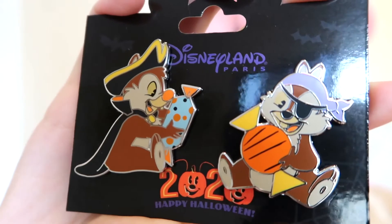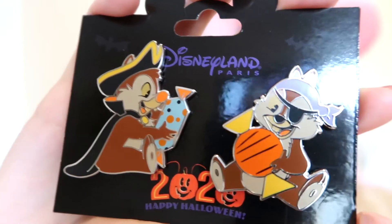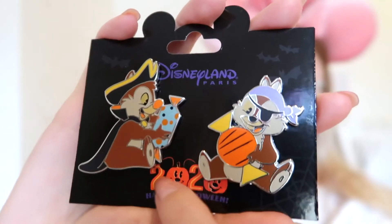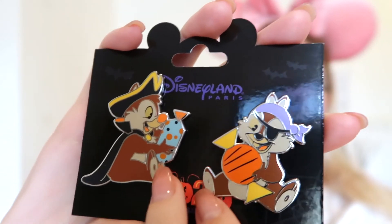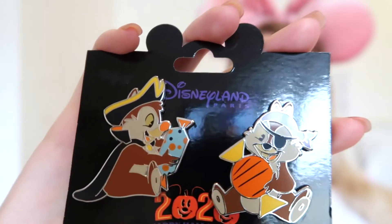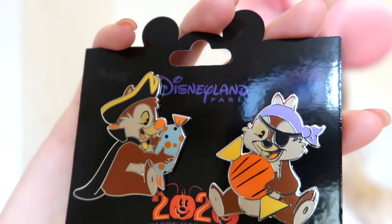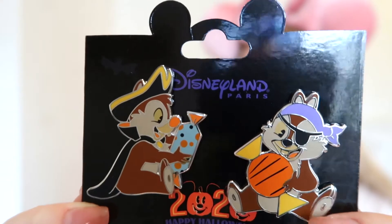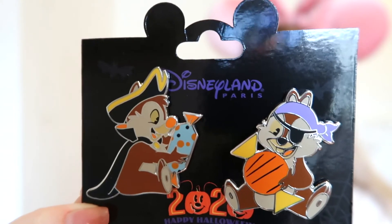The next Halloween pin is a 'double trouble' Chip and Dale pin — there was a bit of confusion with this one. I actually thought the '2020' on the card was part of the pin and that they were connected, so I was a little disappointed to find out they were just two completely separate pins. But oh, they're just adorable — and I got to hang out with Chip and Dale over Halloween so it was a perfect pin to get. This is the pink/rose price bracket, which I'd actually never seen before.